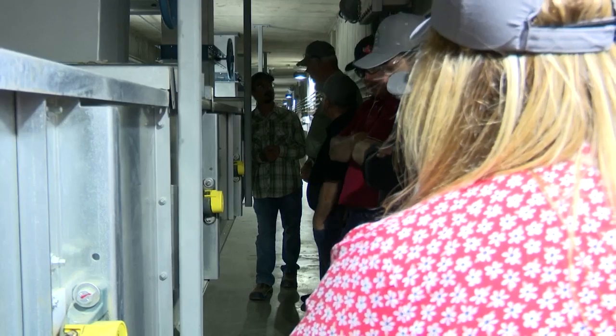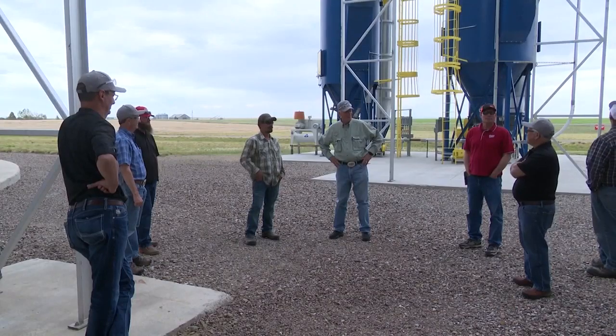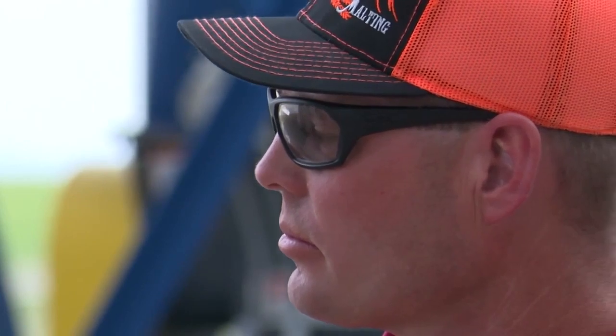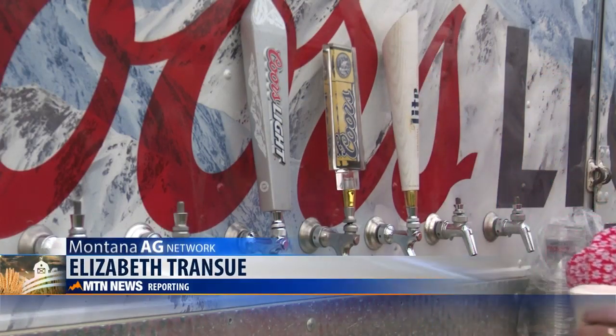Just a beautiful place, and the barley we get up here is phenomenal. But the plant is celebrating other victories too. Our entire team is enormously proud of this facility. The facility is clean and it's a very efficient operation. This elevator is receiving the top award from OSHA in terms of safety and quality. Reporting in Power — it's an important link in getting barley from the farmers back to our maltsters to make great beer. Elizabeth Transu, MTN News.